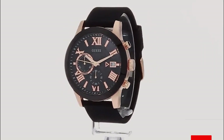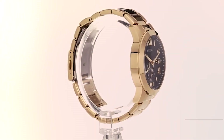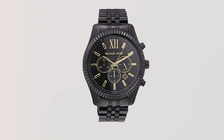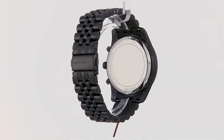The features are designed with the user in mind, from the date function to the luminous hands, providing both style and practicality. In conclusion, the Guess 45mm steel watch is a testament to the brand's commitment to fashion-forward design and functionality. It's a reliable companion for those who want to make a statement without breaking the bank.